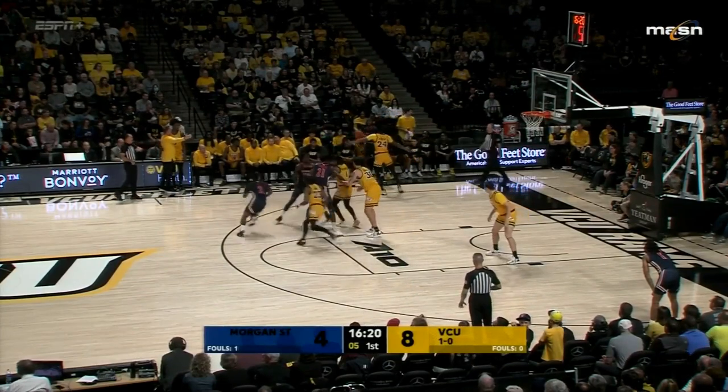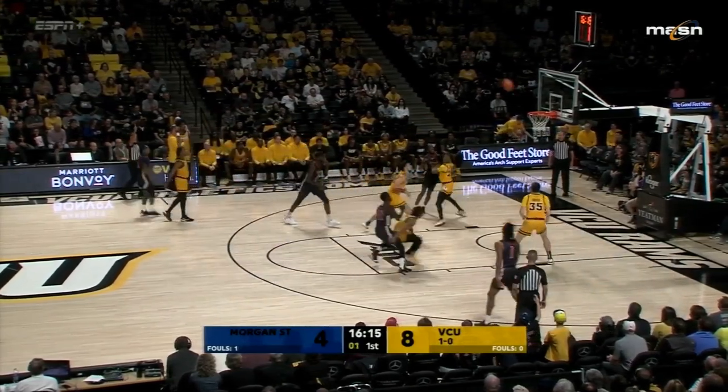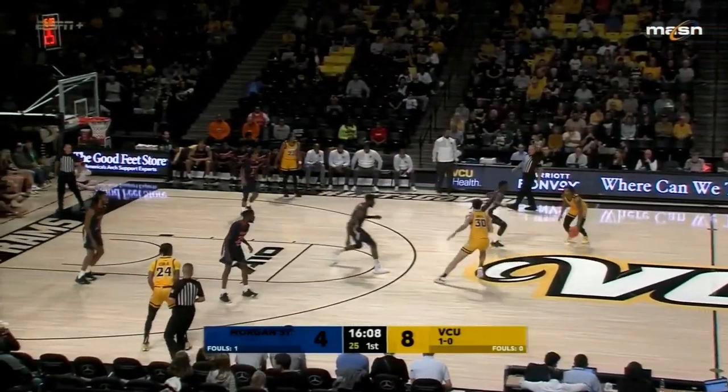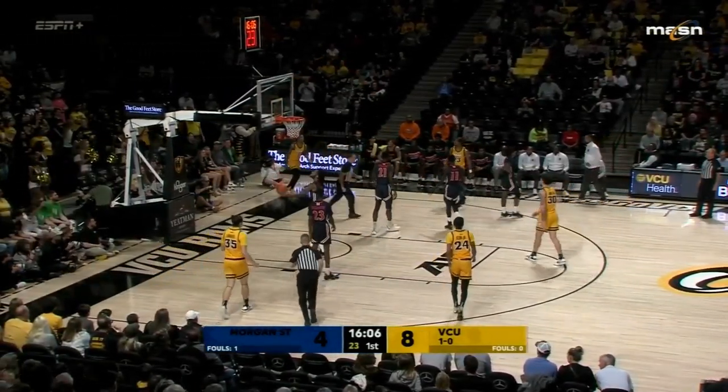It was Deloach with the tip back. Two to shoot for Burke, and Johns the rebound for VCU. Baldwin, one of the nation's leaders in steals last season. Miller got called for the foul.